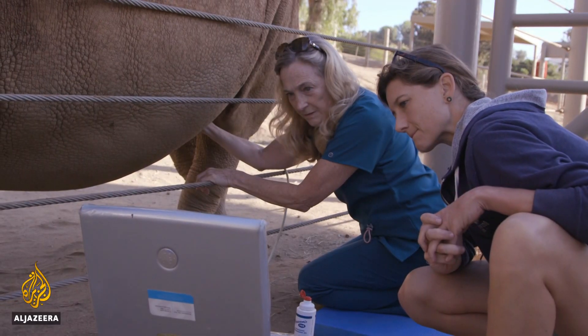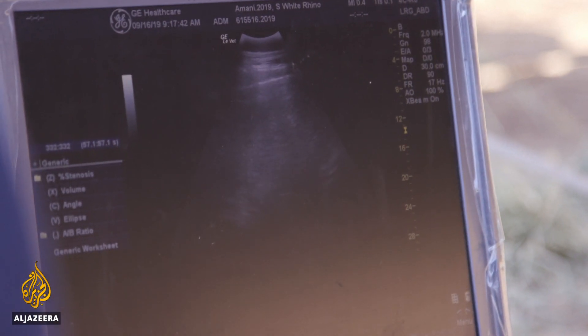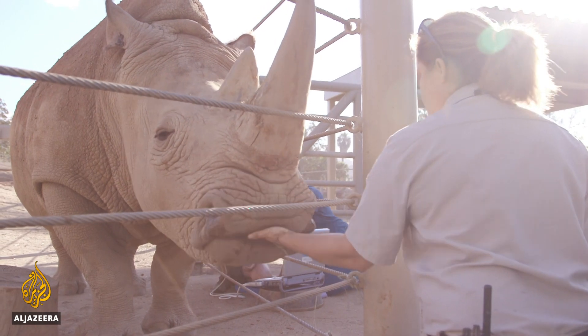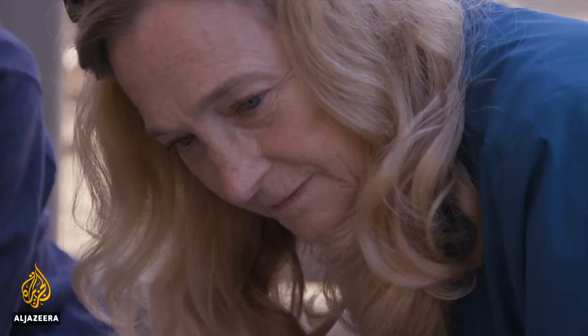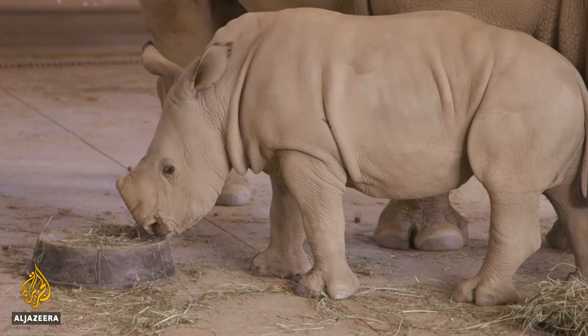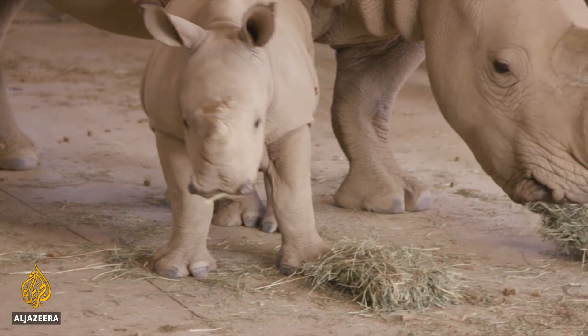Part of biologist Barbara Durant's job involves giving ultrasound exams to pregnant rhinos — not an easy task when your patient weighs about 1,600 kilos. You can see the movement of the fetus. Durant is leading an effort to bring back the northern white rhino with a precious clutch of the animal's stem cells and an audacious plan.